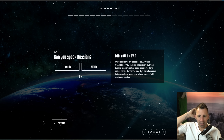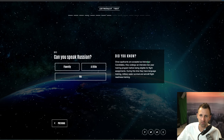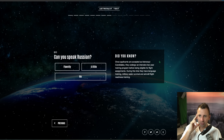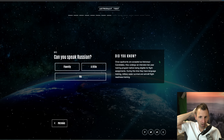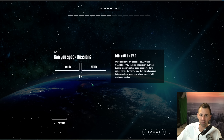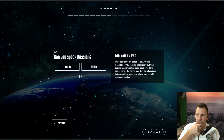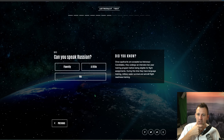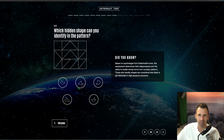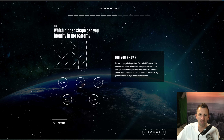Question eight: can you speak Russian? Once applicants are accepted, astronaut candidates undergo an intensive two-year training program before becoming eligible for flight assignments. During this time they have language training, military water survival, and aircraft flight readiness training. I don't speak any Russian so I'm going to click no, but I guess that's not a prerequisite since they'll teach you Russian when you're an astronaut — so I think that's okay.